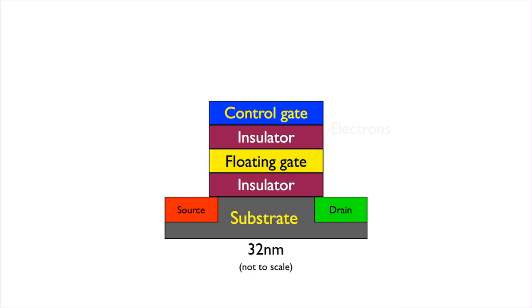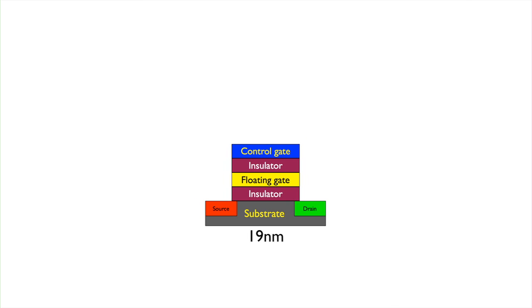And it gets harder and harder to program. In a sense, you have to do things at a much, much bigger scale. As feature sizes get smaller, the number of electrons in a flash memory cell decreases. Fewer electrons are more prone to leakage and more difficult to read.